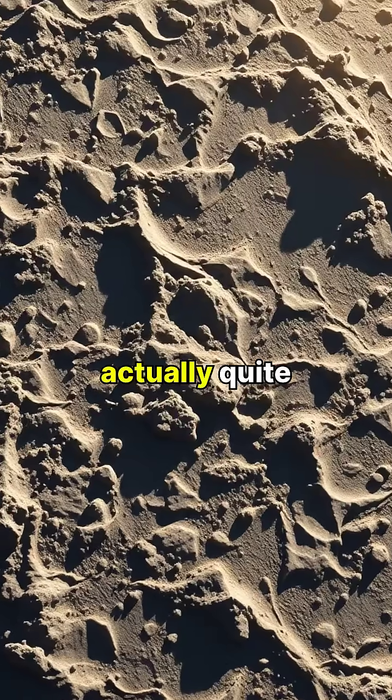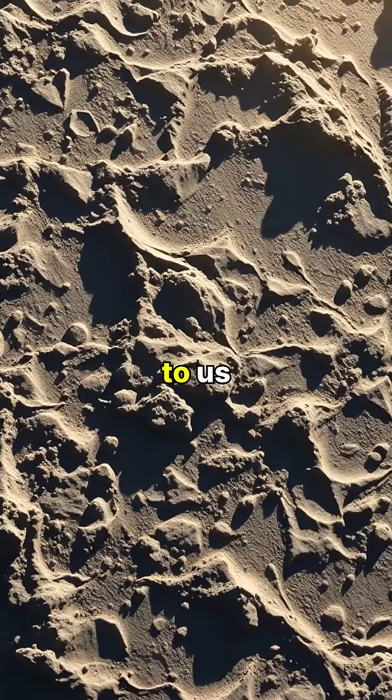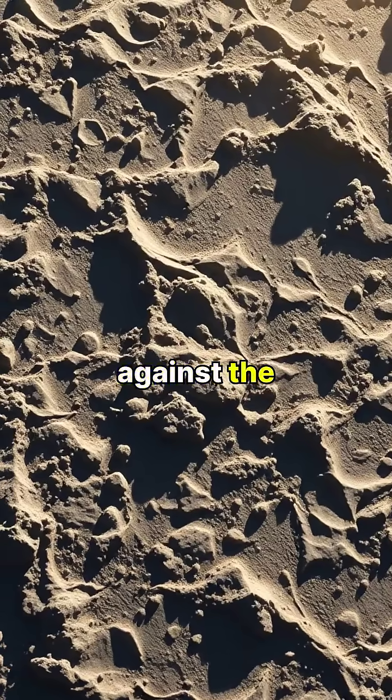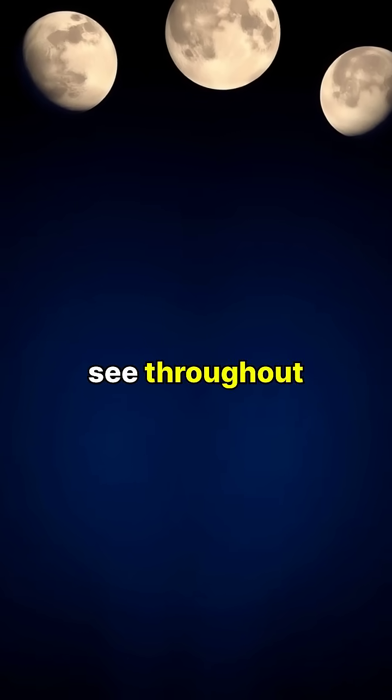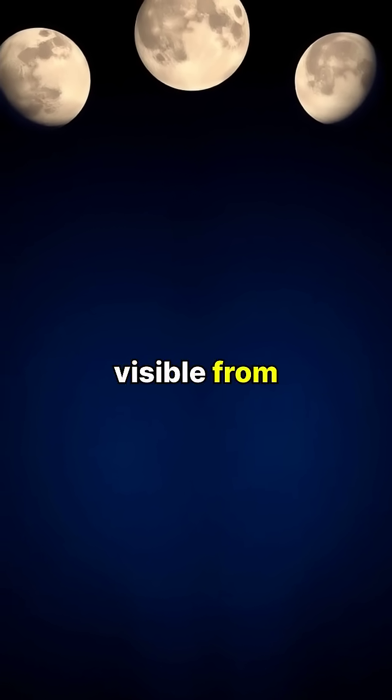The moon's surface is actually quite dark, similar to the color of asphalt, but appears bright to us because of the contrast against the black sky. The different phases we see throughout the month are simply different angles of the sunlit surface visible from Earth.